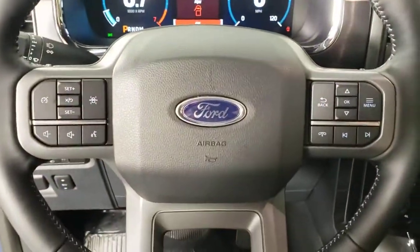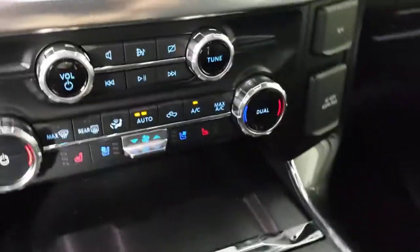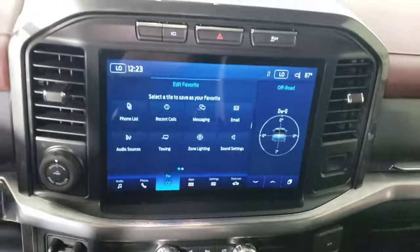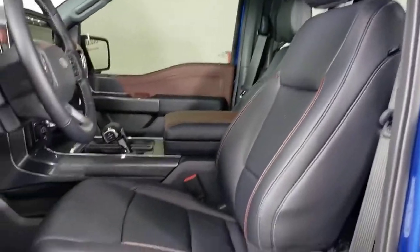These are just some of the great options this vehicle comes with: keyless entry, navigation system, fog lamps, satellite radio, power passenger seat, aluminum wheels, trailer hitch, electronic stability control, dual-zone AC, and heated front seats.